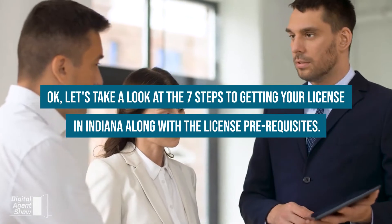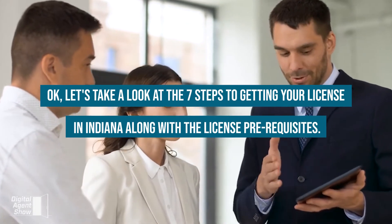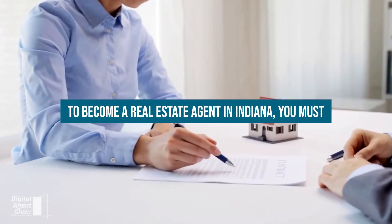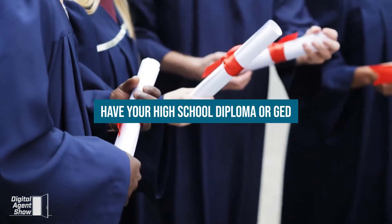Let's take a look at the seven steps to getting your license in Indiana, along with the licensing prerequisites. To become a real estate agent in Indiana, you must be 18 years or older and have your high school diploma or GED.